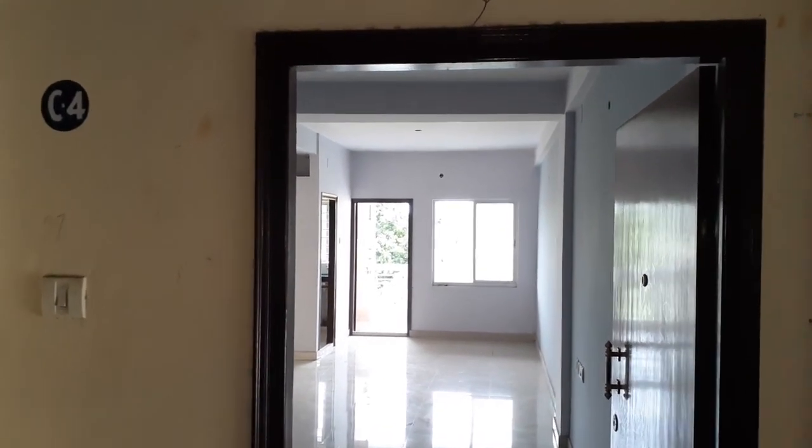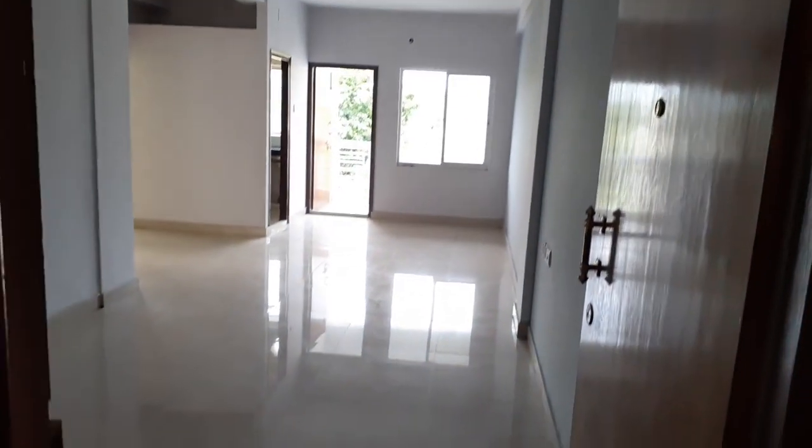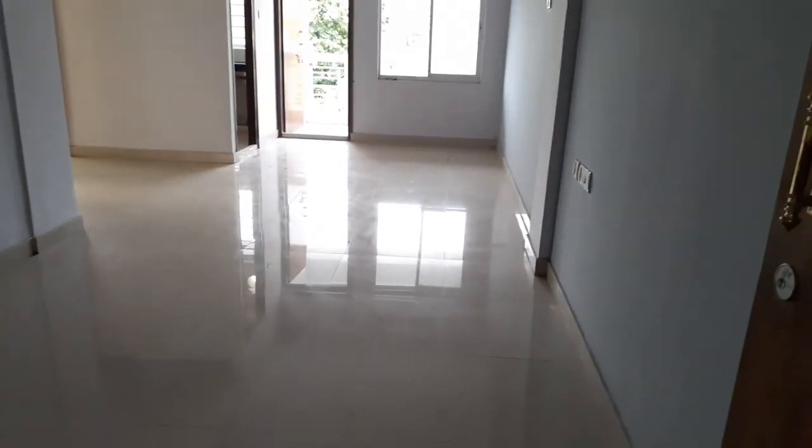You are seeing Block No. 2, Flat No. C4 at the 4th Floor, and the sellable area of this 2 BHK is 989 square feet.